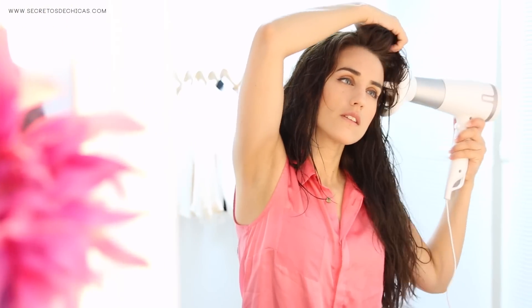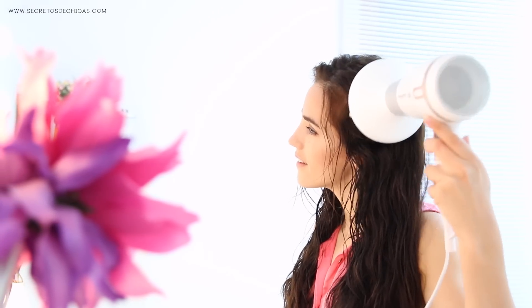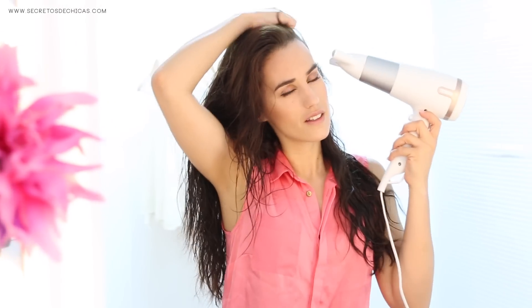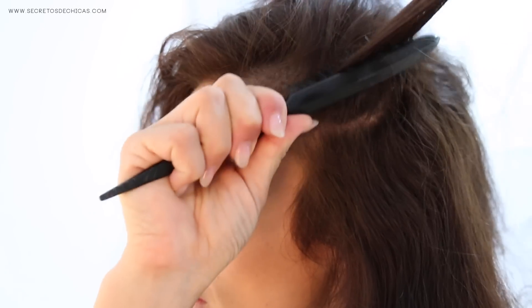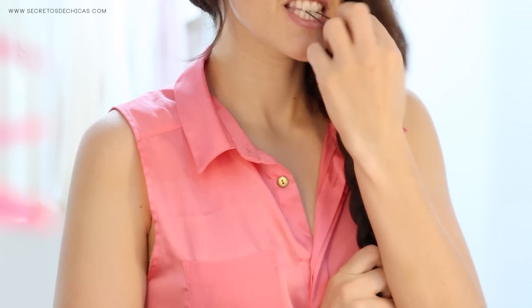If you want to go for a more natural look, use your diffuser especially on the roots area to lift them up and give your hair tons of volume. You can throw in some volumizing spray, especially if you're going to wear your hair straight, in which case I recommend giving a good blowout to your roots to lift them up. You can also tease your hair to give it more body and volume, and another option you should try are side-swept hairstyles.